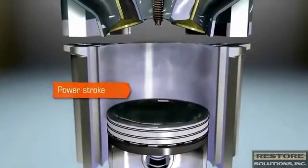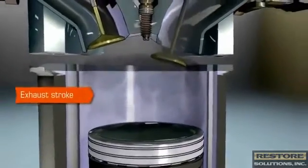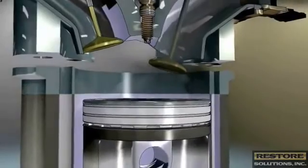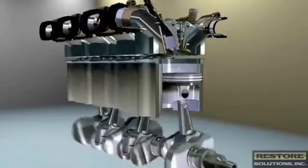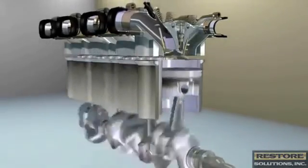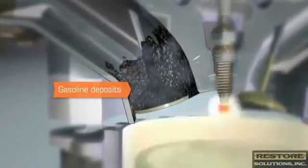Finally, when the piston hits the bottom of its cycle, it starts back up through its exhaust stroke. The exhaust valve opens and the exhaust gases head towards the tailpipe. This four-stroke process of intake, compression, power, and exhaust occurs very quickly — thousands of times per minute — and gasoline deposits can very easily build up on the intake valves.